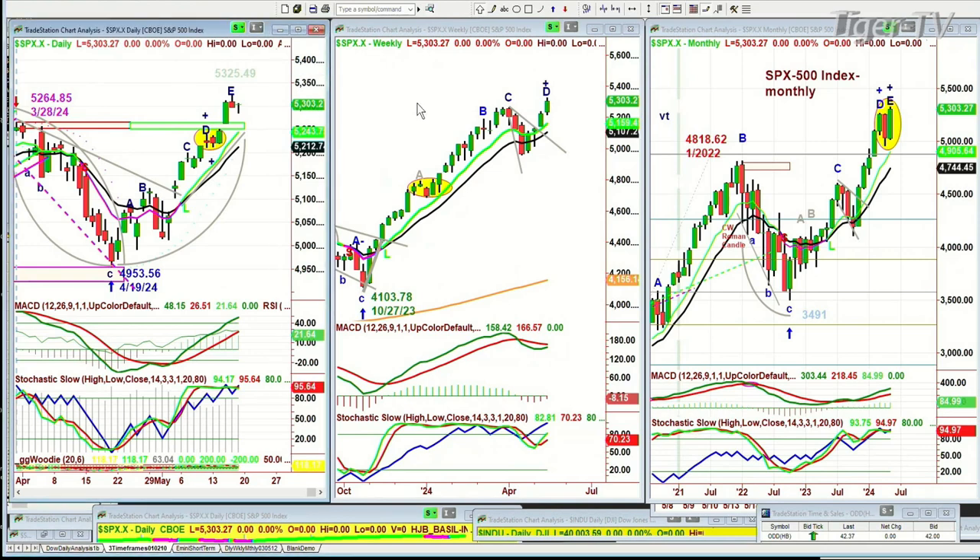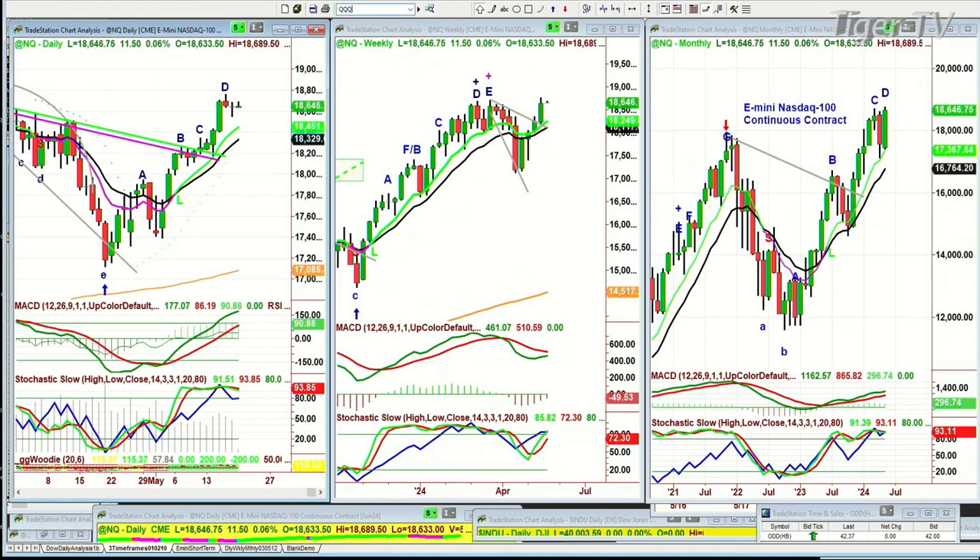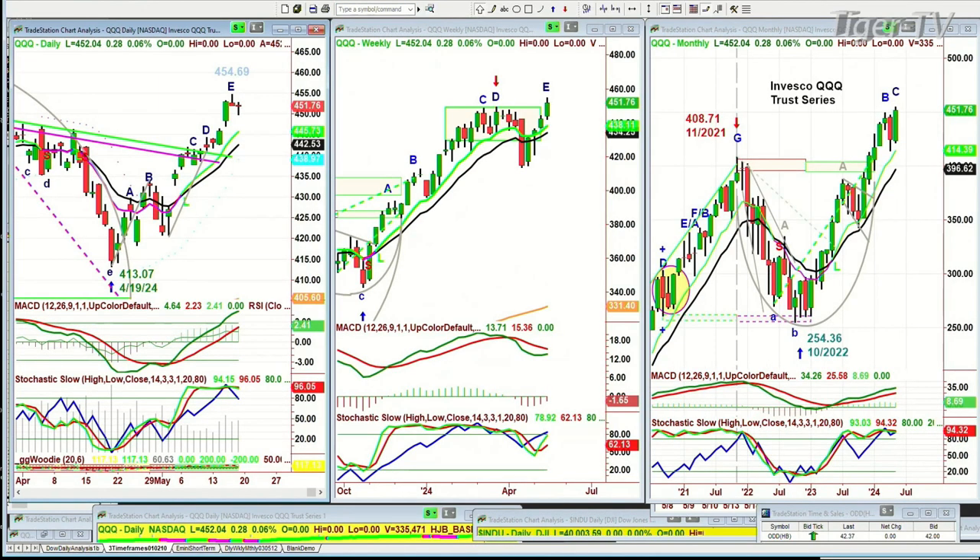Here we go to the QQQ — the NDX 100 futures trading at 18,647. It was last Thursday that it went to a recovery high. The recovery high did make a new leg in the weekly chart and a leg D in the monthly chart. The QQQ, which is really the trading vehicle in the ETF, needs to get to 54.69 to make a leg F. But right now it's already achieved the peak E, so we're watching this very closely.